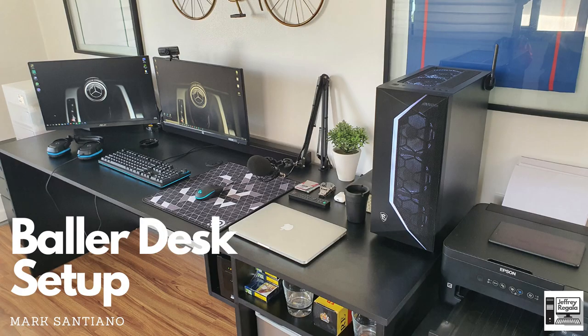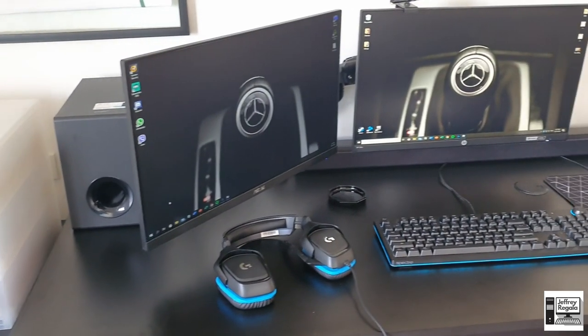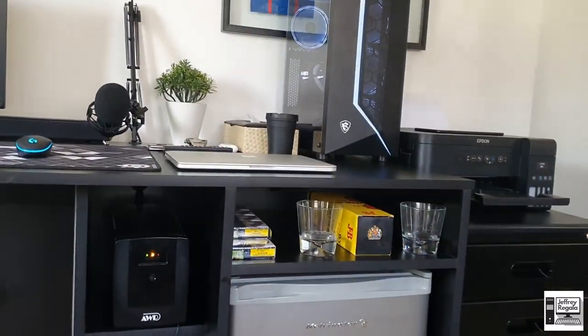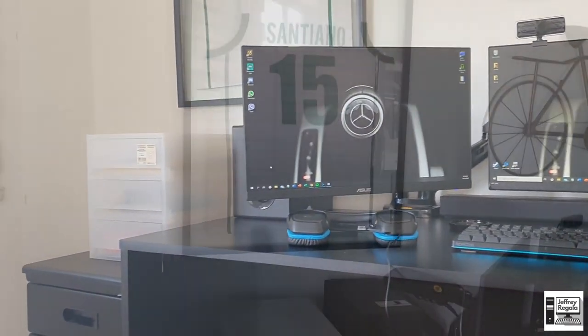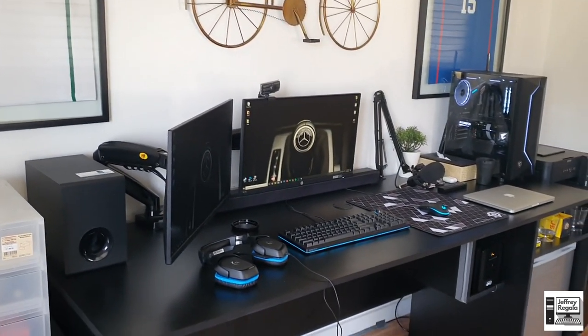For the first setup we have the baller desk setup from Mark Sanciano. We can say that it is a baller desk setup because he has a customized table from ILY Interiors. The symmetrical placement of the table looks very clean — it looks exact, like he measured everything perfectly. You see the different things that fit his table have their exact placements. And again, he is a baller because you can see the jerseys on the wall.